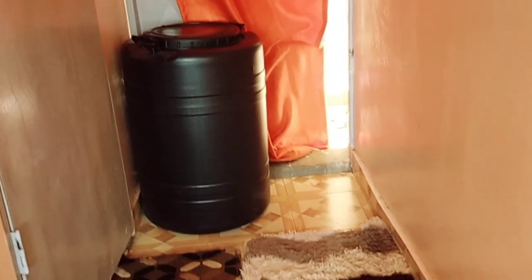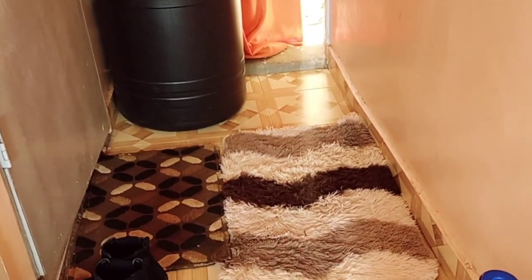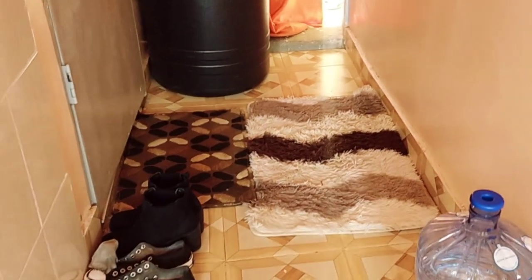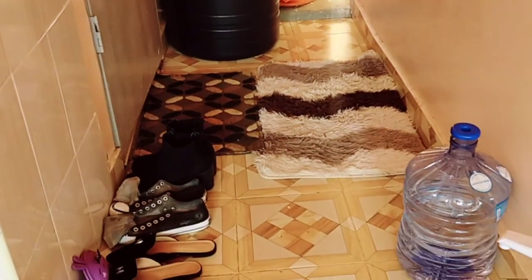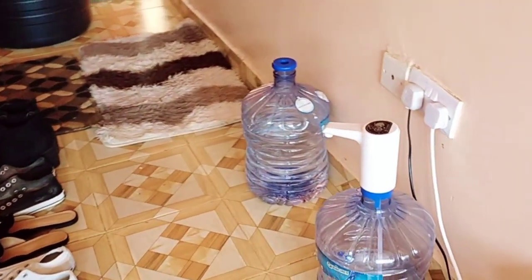That's the view of the door from inside. And as you walk back to the other side, you can see those beautiful door mats over there — they're so beautiful, I really love them.